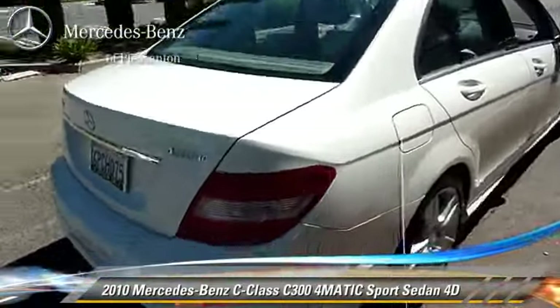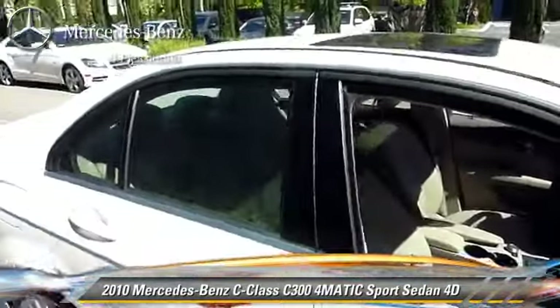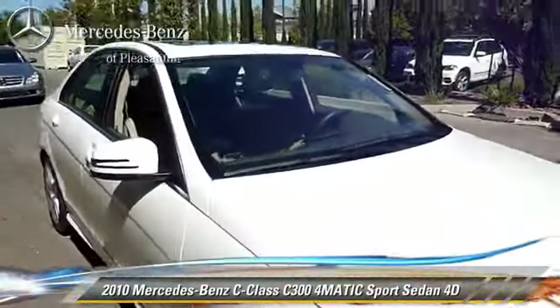Comfort and convenience features include heated seats, Sirius satellite radio, and Bluetooth wireless. Give us a call to schedule your test drive today.